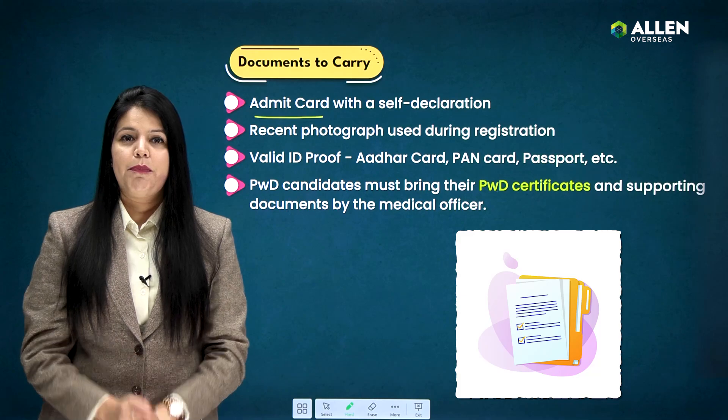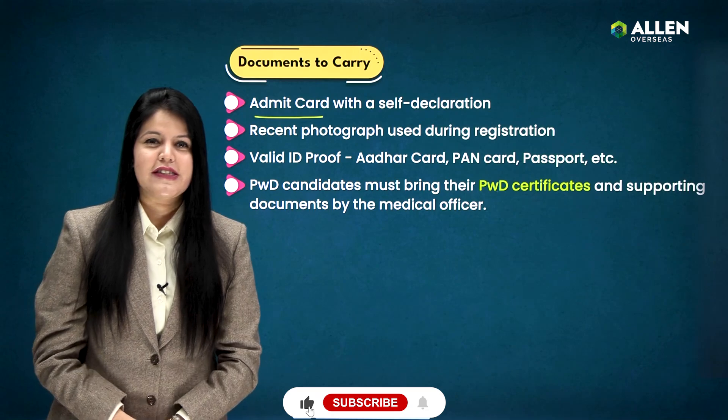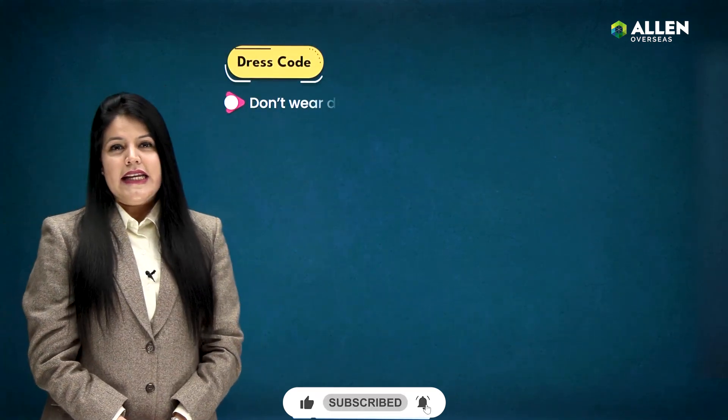PWD candidates, you are requested to bring your PWD certificates along with the supporting documents provided by the medical officer.